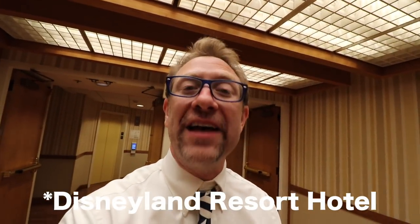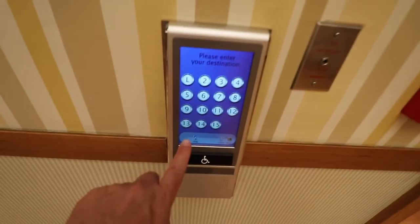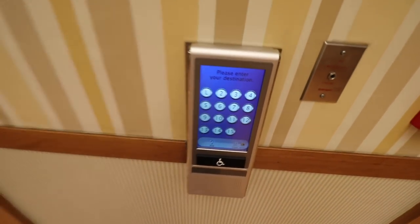The Paradise Pier Hotel is the only hotel that has a 13th floor. The other hotels have skipped that numbering because it's considered bad luck. But in Japanese culture, 13 is a very lucky number, so they've included it in this particular hotel.